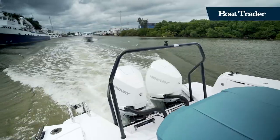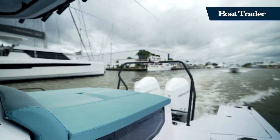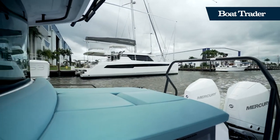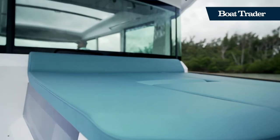This specific model is powered by a pair of Mercury 300 V8s, delivering a reliable, quiet ride. The aft deck on board the 37XC CrossCabin features a sport tow bar,